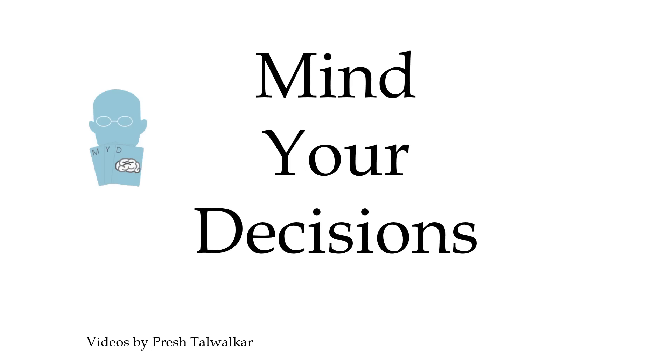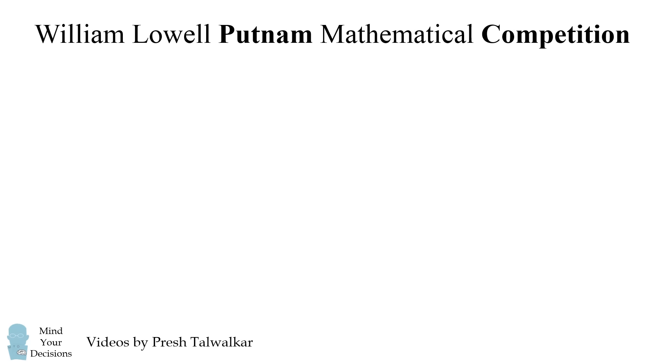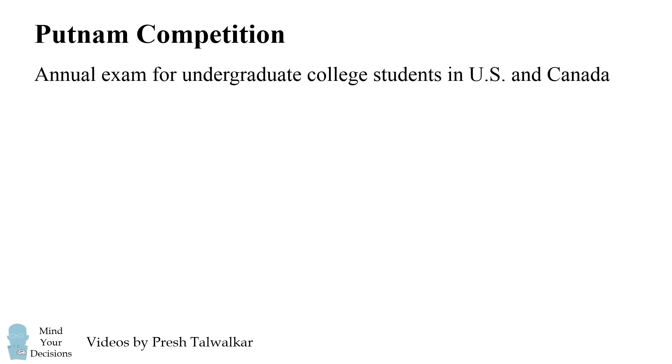Hey, this is Presh Talwalkar, reminding you to mind your decisions. The William Lowell Putnam Mathematical Competition, often called the Putnam Competition, is an annual exam for undergraduate college students in the United States and Canada.